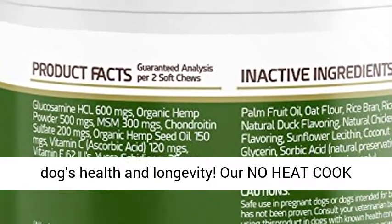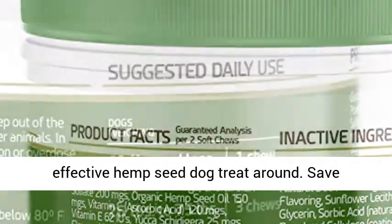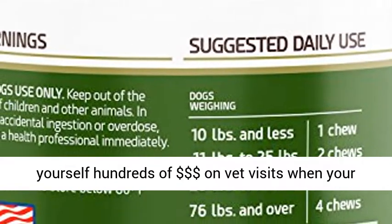Our no-heat cold process produces the highest quality, most effective hemp seed dog treat around. Save yourself hundreds of dollars on vet visits when your pooch is in perfect health.